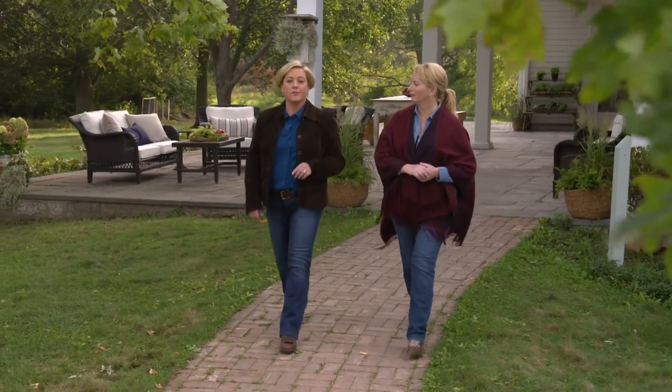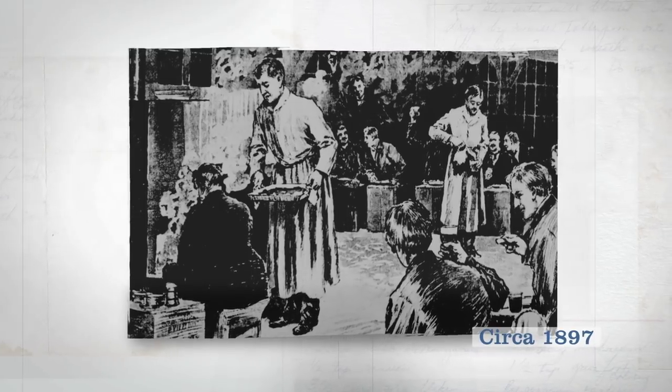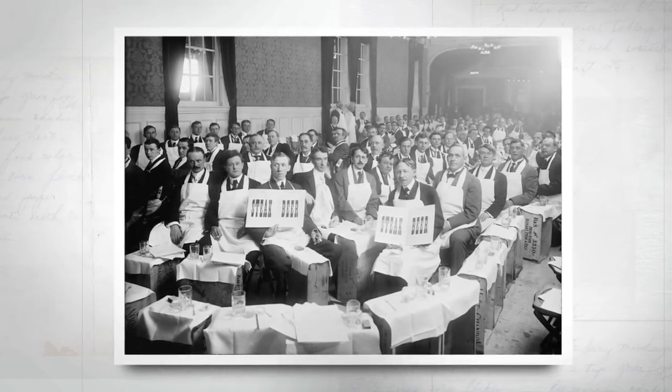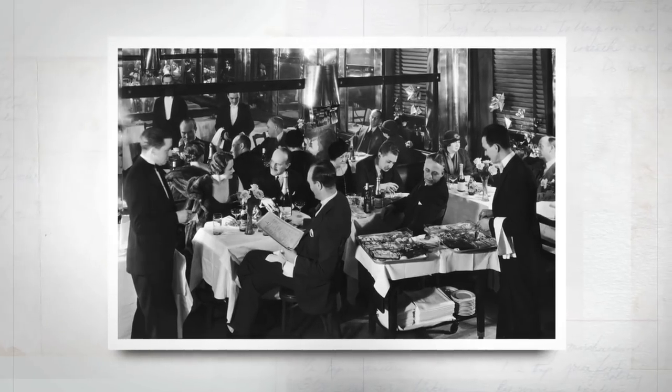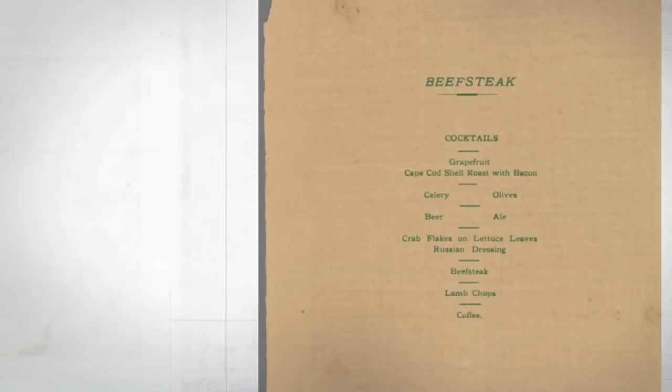The original American steakhouse dates all the way back to the 1700s, when taverns in large seaports held private dinners called beefsteak feasts. They were also known as feeds — an all-men, no-frills, eat-with-your-hands event focused on eating beef, drinking ale, and rubbing elbows. Local butchers brought their juiciest steaks and chops to grease the wheels of fellowship and trade with visiting ship captains. Today, Christy and I are creating our own beefsteak feast on the grill with the grandest steak of them all — the porterhouse.